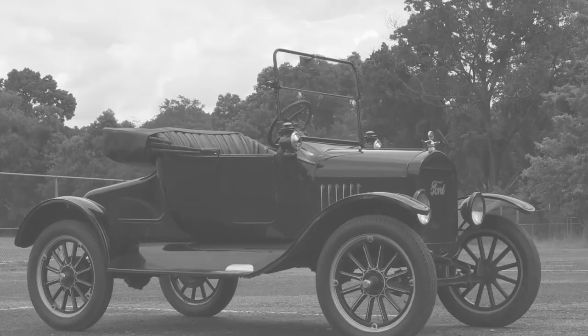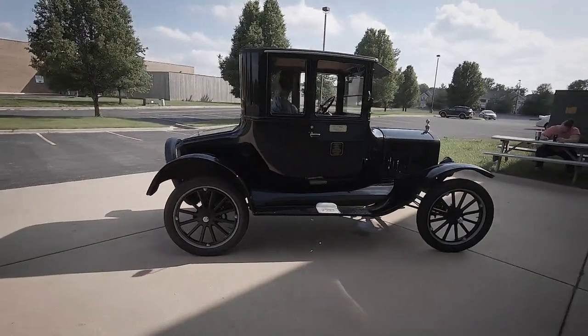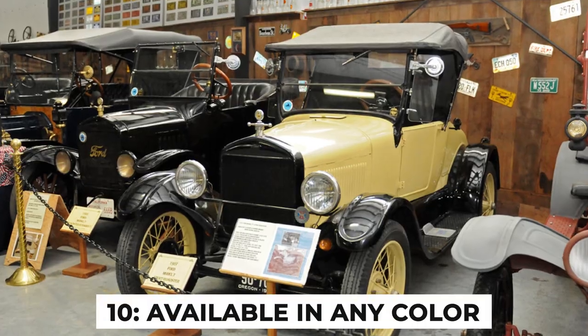In this video, we will explore 10 surprising facts about the 1925 Ford Model T Runabout that might be new to you, so stick around till the end to find out.